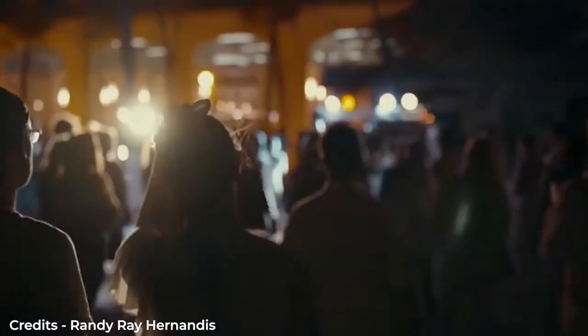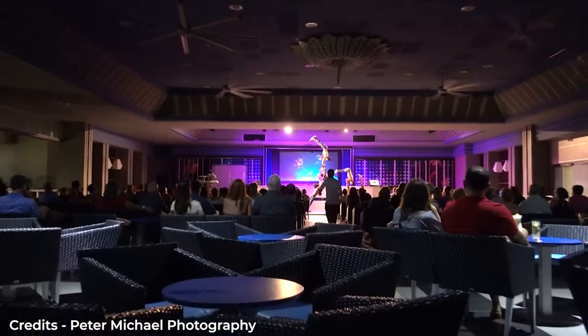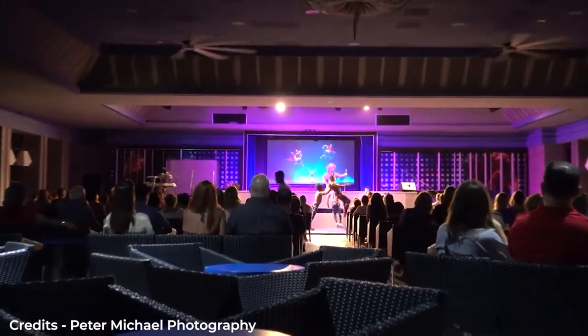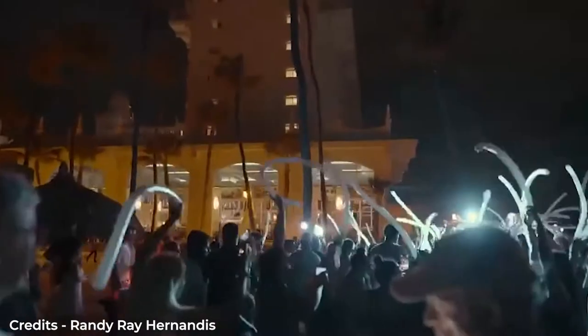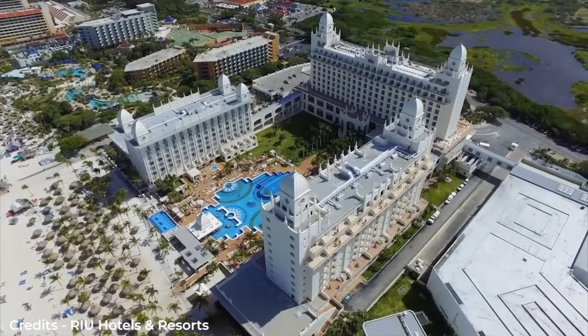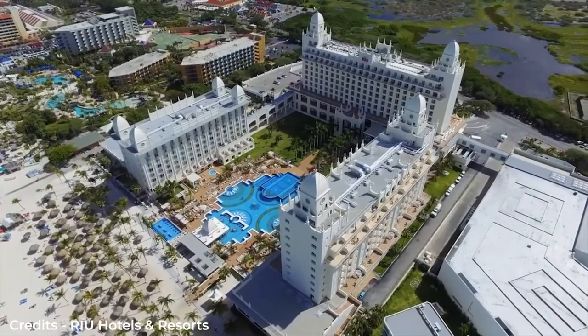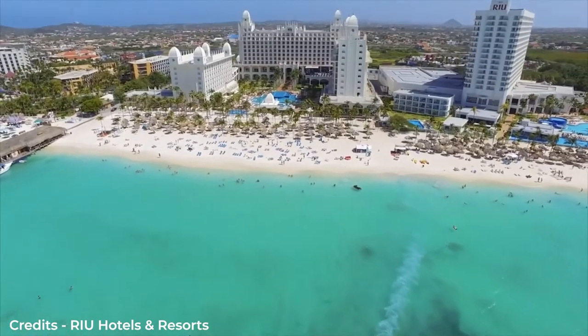Later on, you can hit the discotheque in the neighboring hotel, Ryu Palace Antilles. For a fun and crazy night, the resort offers you an evening show and some live music to keep things going for some evening entertainment. There is a weekly white beach party held every Sunday, so make sure that when you are booking your room or planning your vacation, you will be there on Sunday. Trust me when I say that you will not regret it.